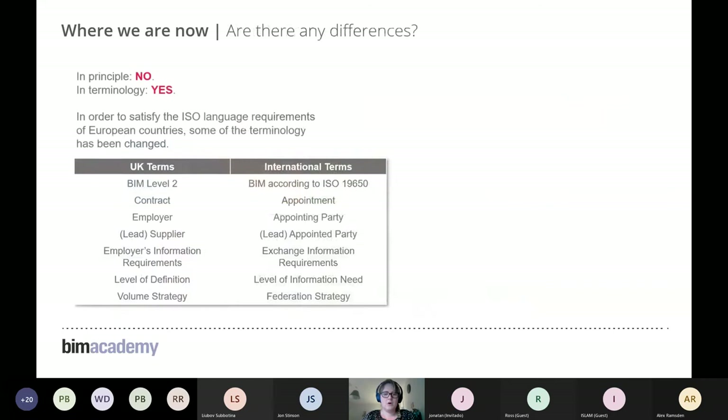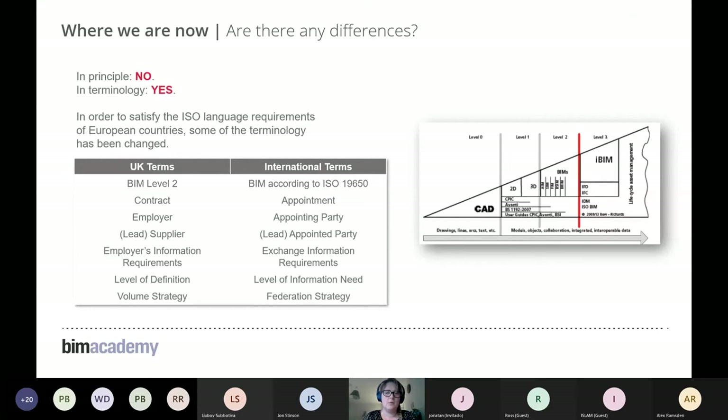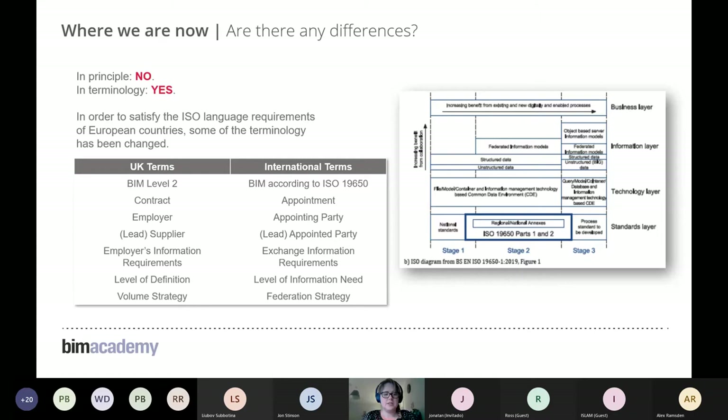The differences between BIM Level 2 and working to ISO 19650 aren't massive in terms of principles — the fundamentals are the same — but there are significant terminology changes. We no longer refer to 'levels'; it's now 'BIM according to ISO 19650.' Key term changes include replacing 'employers' and 'contracts' with 'appointing parties' and 'appointed parties,' and 'level of definition' is now 'level of information need.'